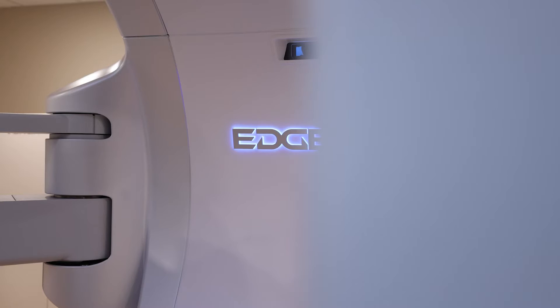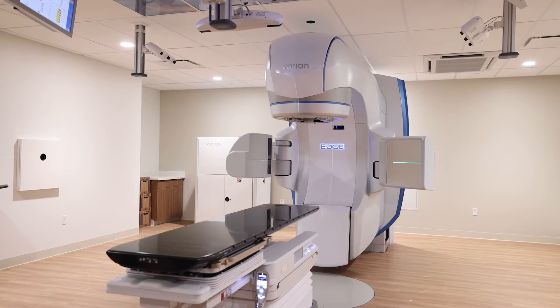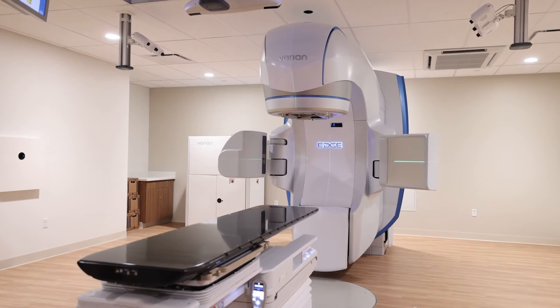We have the newest technologies and we have clinical trials. And not only do we have clinical trials at the main site, we also bring them out to our satellite sites so that we can increase access to care.